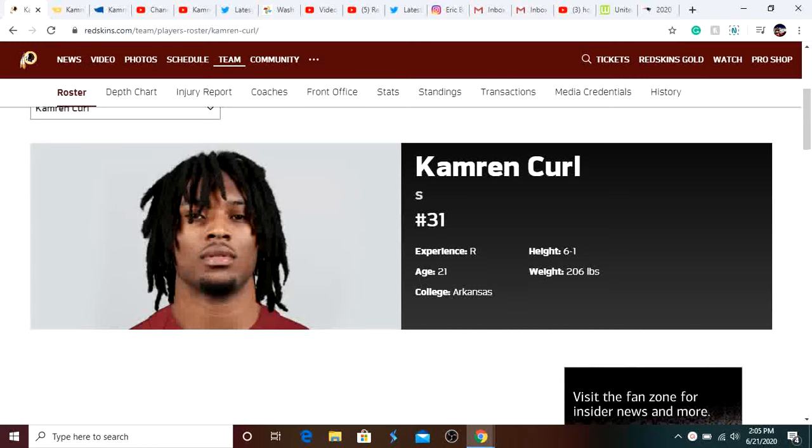Yo, what is up guys? It's Pedro here. Today I'm going to be doing a film and player breakdown on Redskins draft pick Cameron Curl. I'm going to be going over his pros and cons and also going to be letting you guys know what his role will be on the Redskins defense this year.